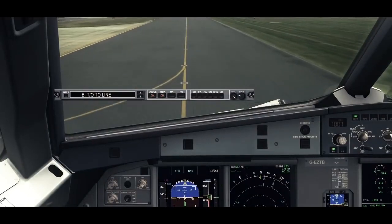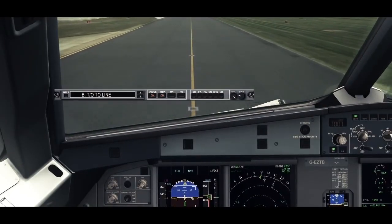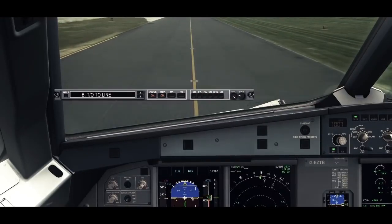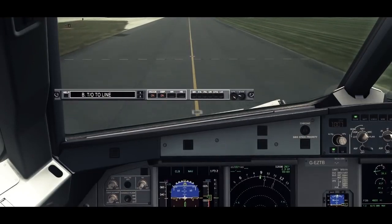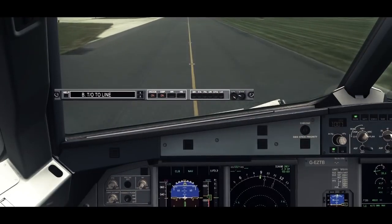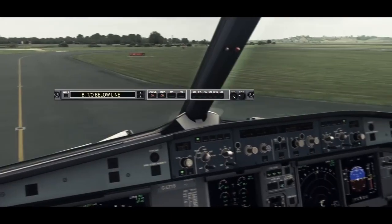Before take-off checklist to the line. Before take-off checklist down to the line. Flight controls. Checked. Flight instruments. Checked. Breathing. Confirmed. Cabin crew, seats for departure.